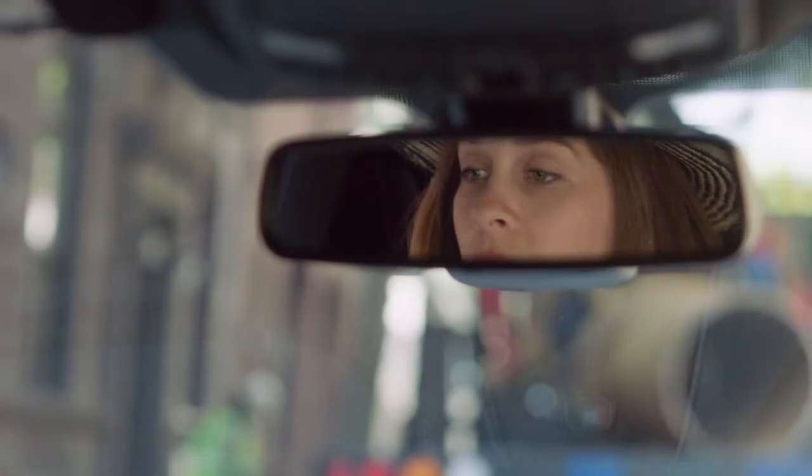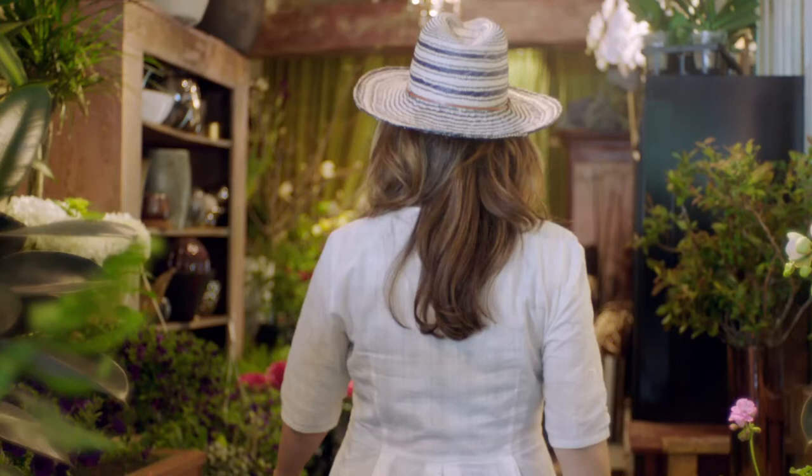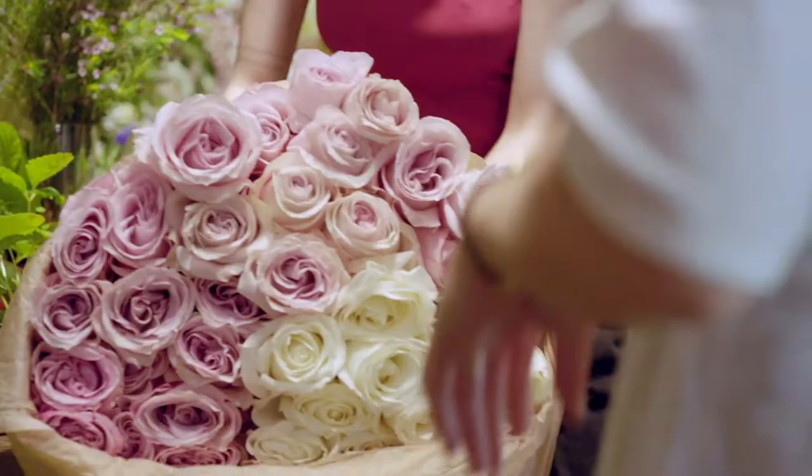The flowers that we're picking up today are romantic and sort of neutral as a backdrop against the hats for New Orleans.